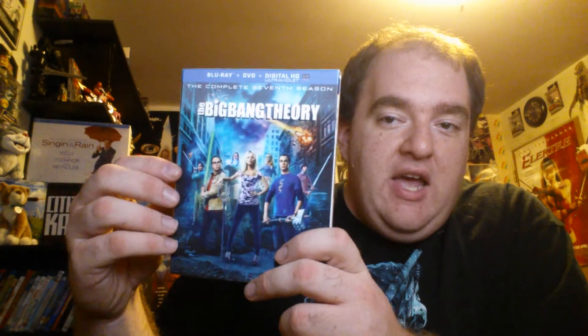I also grabbed the seventh season of Big Bang Theory, which is one of my favorite shows if not my favorite show. This was one of the best seasons they had. I got this at Best Buy, so I got their exclusive lenticular cover, and I think this cover looks much better than the regular version. It looks much better in the style of how season six looked.